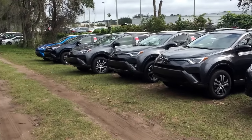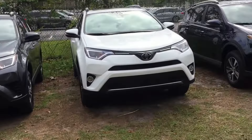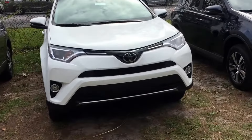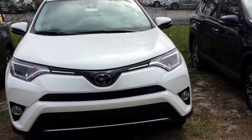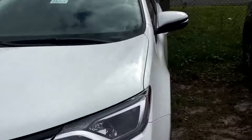Good afternoon Dave, this is Saif at Arlington Toyota. I received your inquiry on this 2018 XLE RAV4, so I just wanted to come out here and make this short video for you.